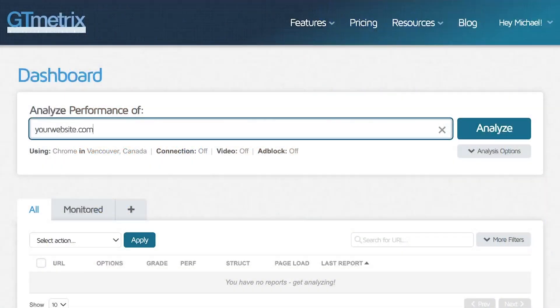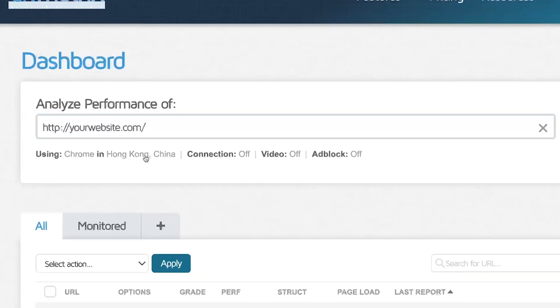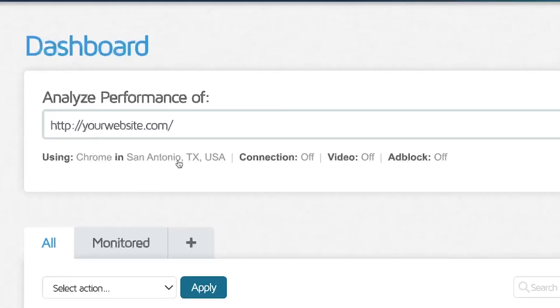Google PageSpeed Insights will calculate your score using different servers based on your physical location, which is presumably the closest or most optimal server. But if you want to choose your own location, we recommend setting up a free account on GTmetrix so you can choose different locations.